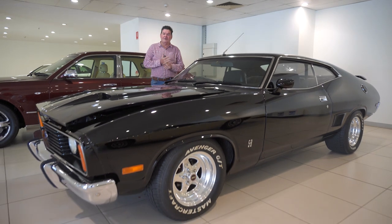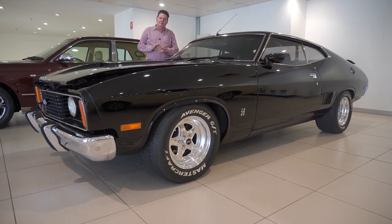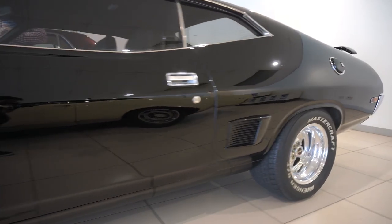It's running a very, very strong 351, coupled with a 5-speed gearbox and a 9-inch rear end. All the mechanics of this car have been rebuilt over the last few years. The paintwork is in absolutely impeccable condition.